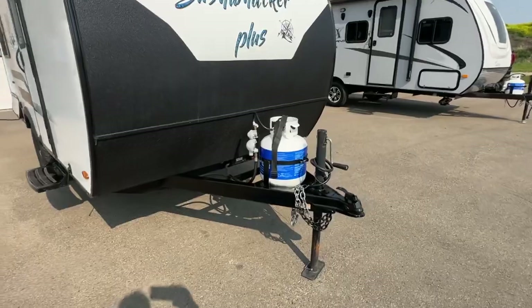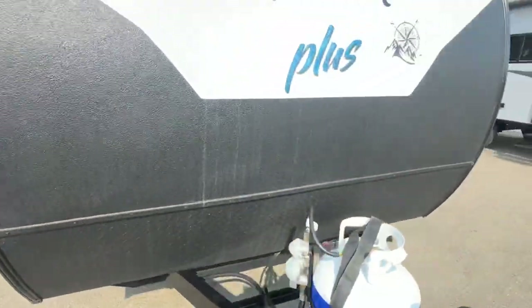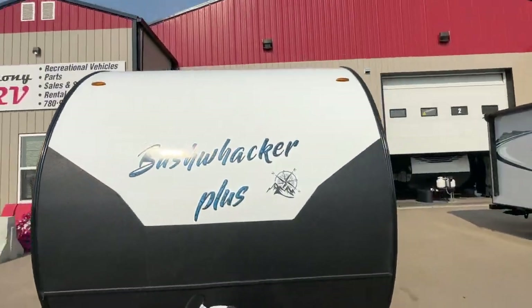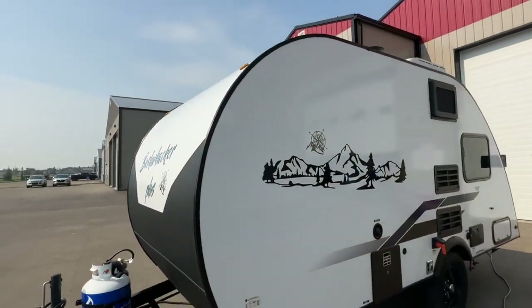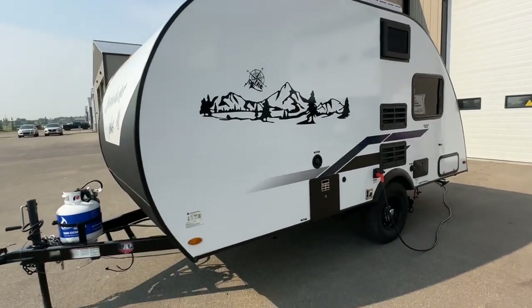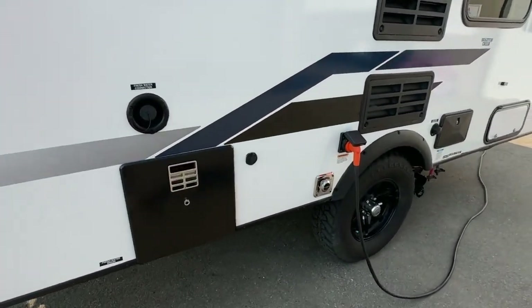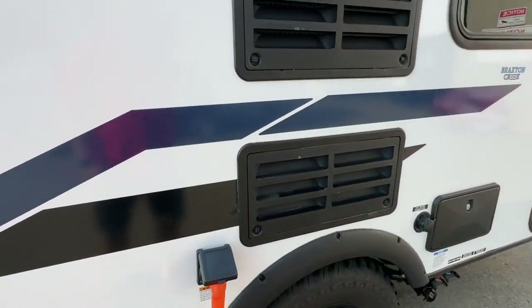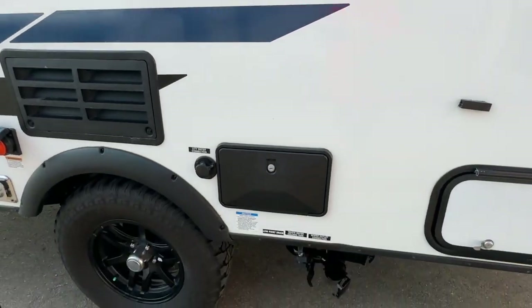Your propane tank and a brand new battery. This was rocker guarded — probably as an option when it was bought from the dealer — but it's all rocker guarded in the front to protect. Again LED clearance lights, a nice aerodynamic shape to the front and back. Gas electric hot water tank, there's a furnace, fridge, air conditioner, and outside shower.